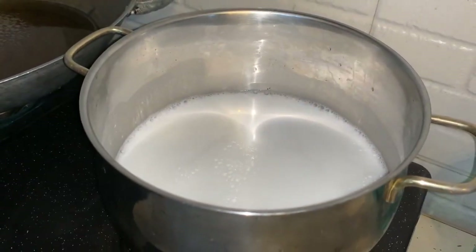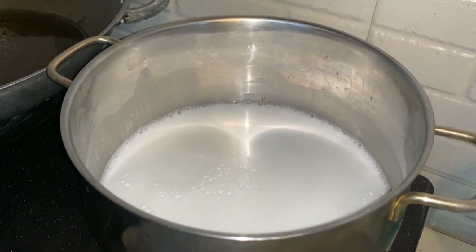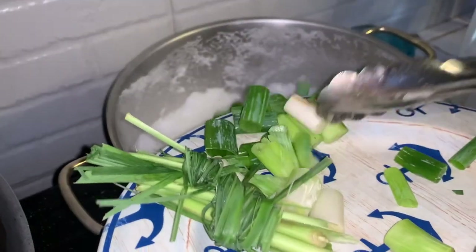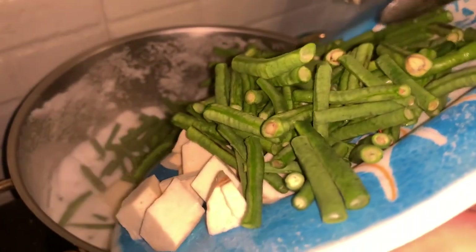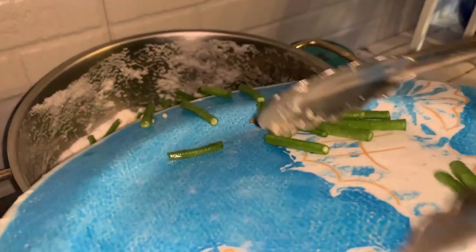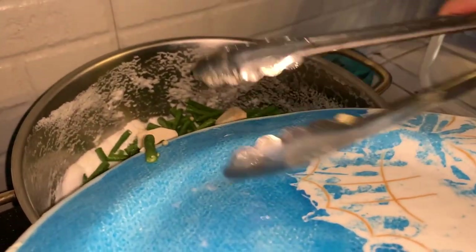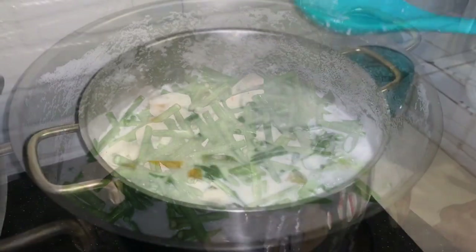For the veggies, we decided to make dinakdakan. Dinakdakan is a dish of vegetables cooked in coconut milk. We put together coconut milk and the spices. Once the mixture boils, we add in our vegetables — squash, string beans, gabi, malunggay, and alugbati. You then season it with salt, pepper, and a little sugar to balance the flavor.